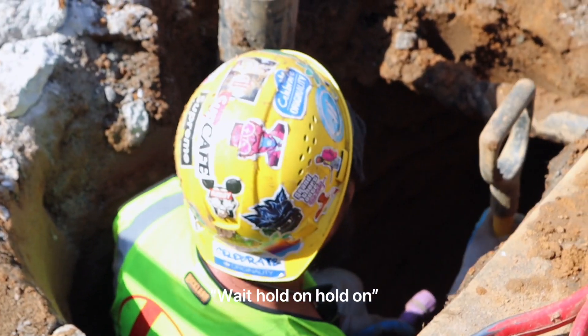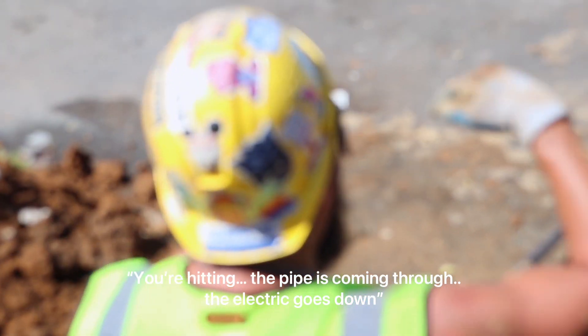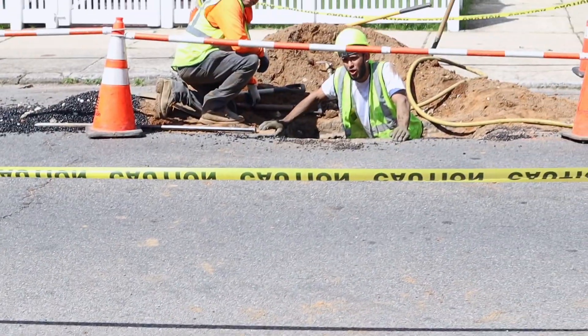It's heading against some latch. Hold on, hold on. Come on, come on for a little bit. The pipe is coming through and the electrical is going down. So maybe go down a little further. Yeah, that's what I'm going to do.